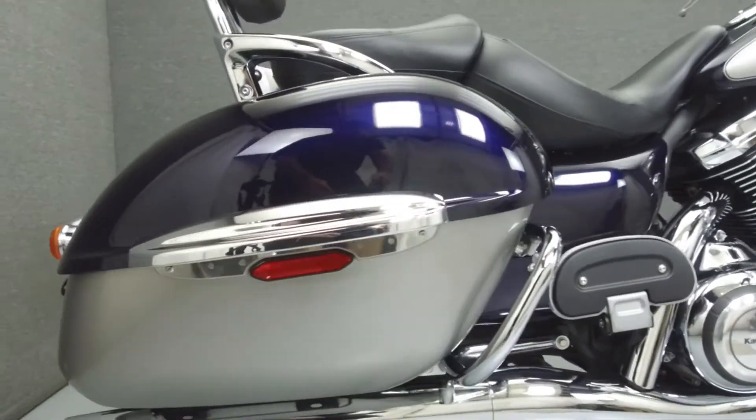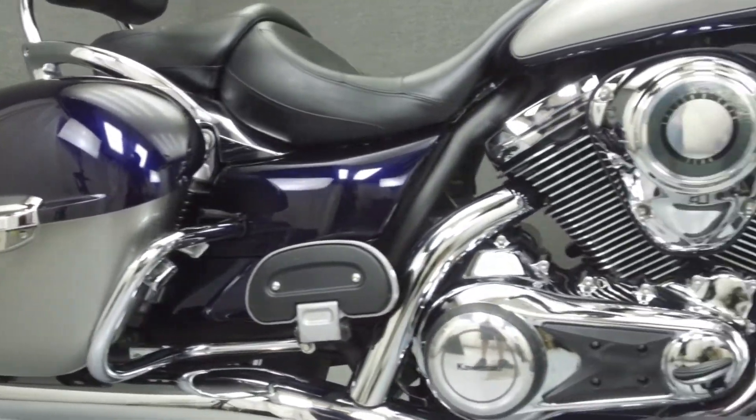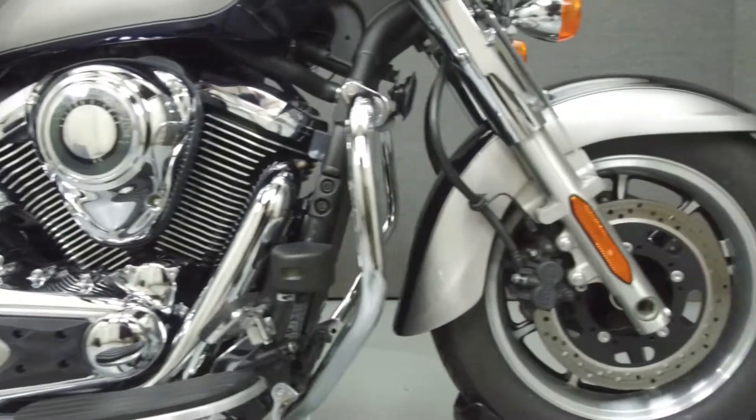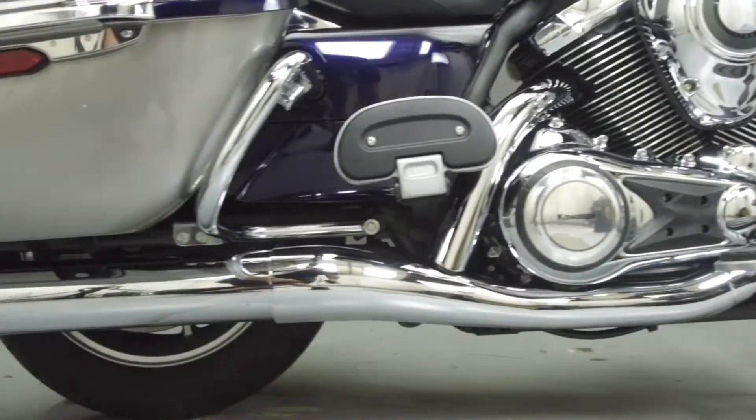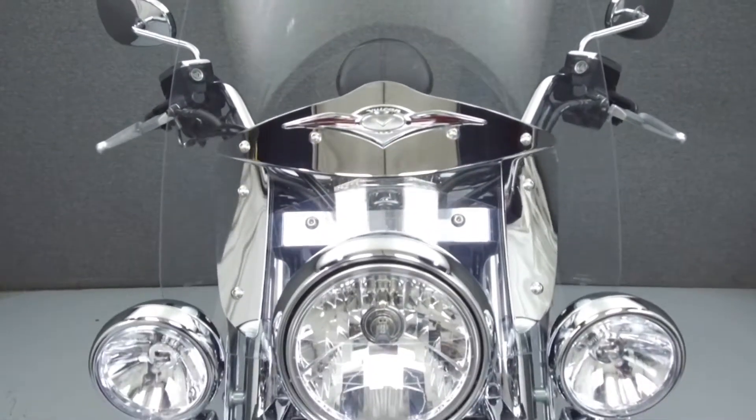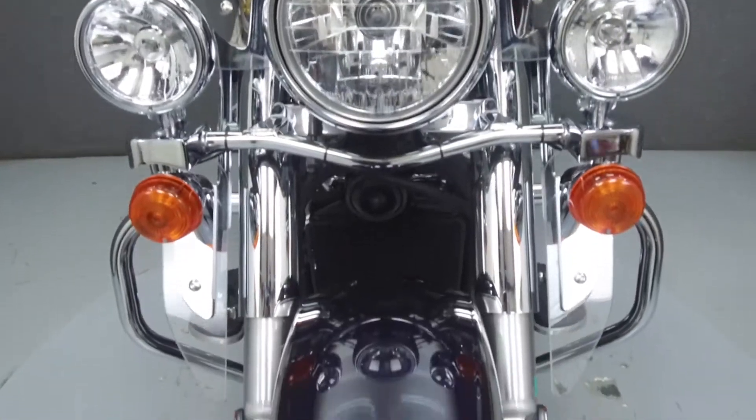Powered by a 1700cc V-twin engine with a 6-speed transmission, the Nomad puts out 80 horsepower at 5,000 RPM and 108 foot-pounds of torque at 2,750 RPM. It has a seat height of 28 inches and a wet weight of 834 pounds.